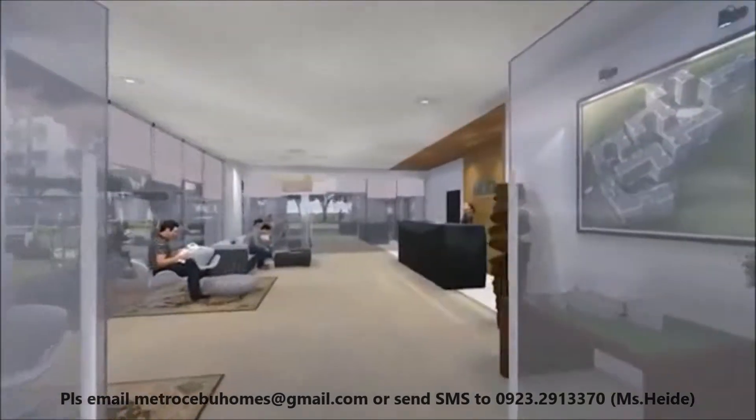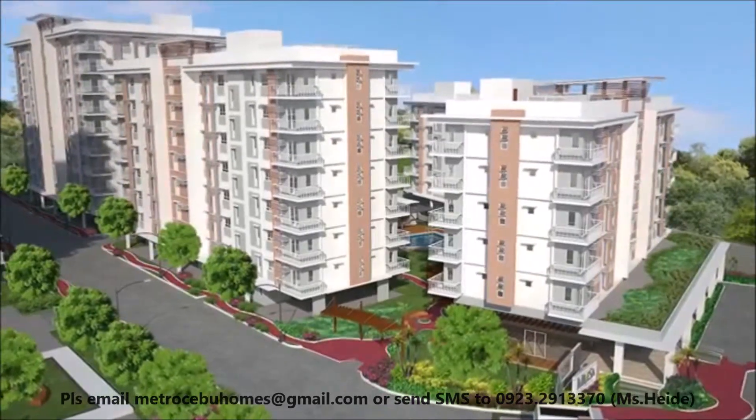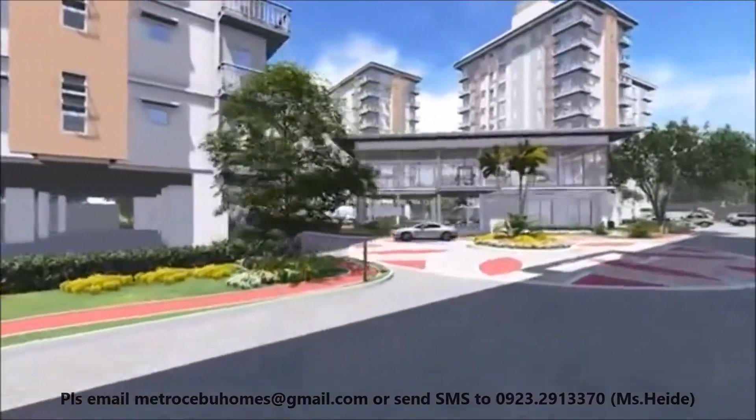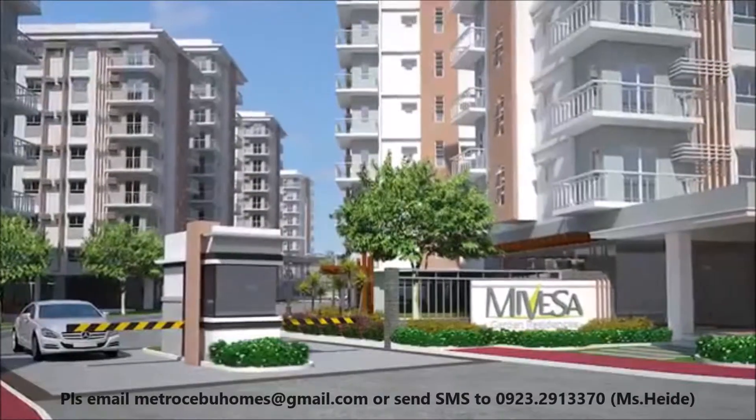With its centralized reception area at Tower One, Mivesa can provide an easy and hassle-free solution to almost all your concerns. All these are part of the excellent property management services of Mivesa.